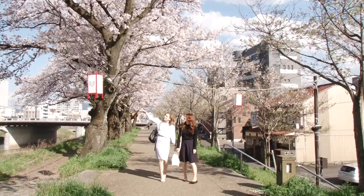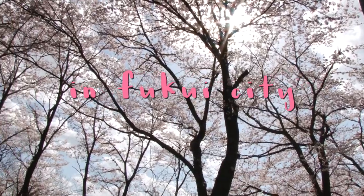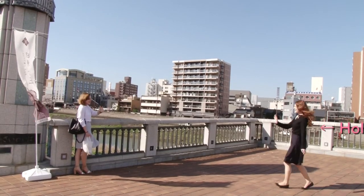Hey guys, it's Nicole from Experience Fukui. It's spring in Japan, which can only mean one thing — cherry blossoms! So I met up with a friend to spend the day enjoying the beautiful cherry blossoms in Fukui City.